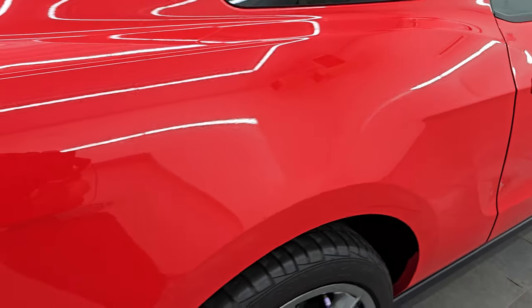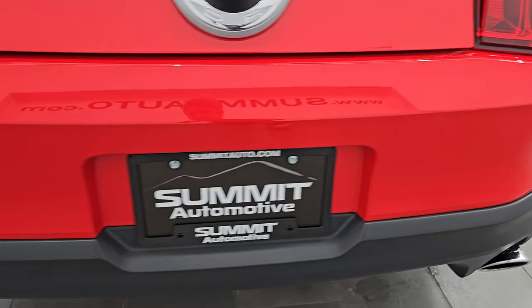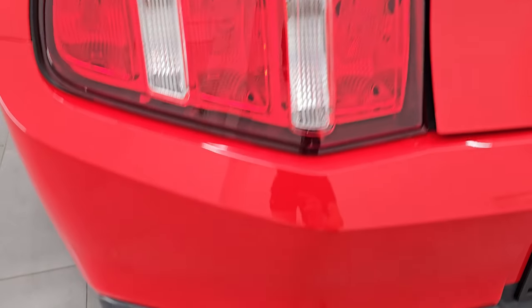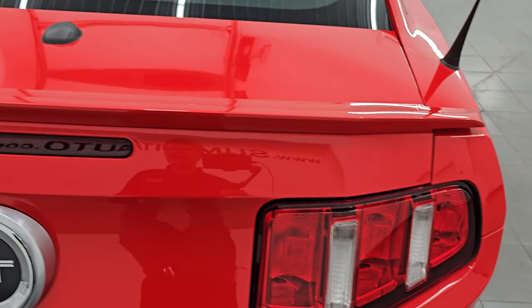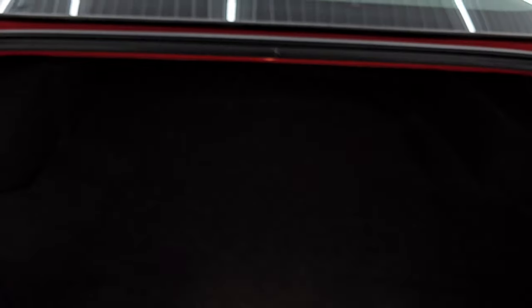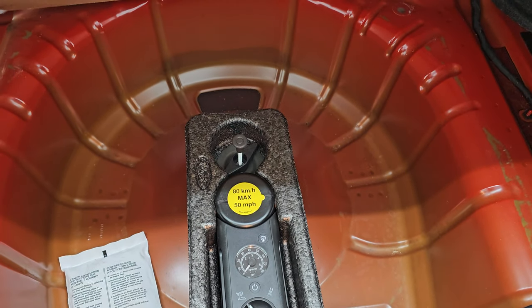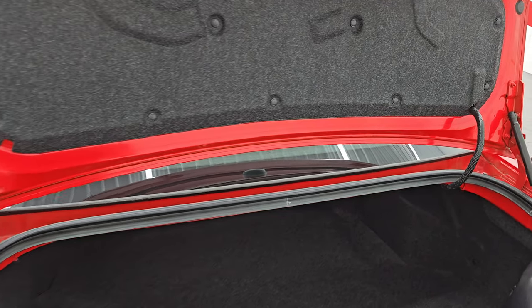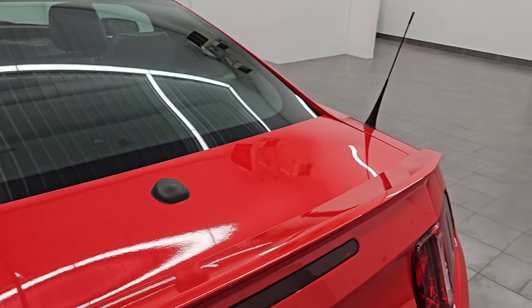Coming around to the back of the vehicle — no major dents, dings, or scuffs on that rear bumper; looks really good. You can see the Roush exhaust; it looks as good as it sounds. We're going to start it up here in just a minute. The trunk lid is in nice shape — you get that deck lid spoiler on there. The trunk area is very clean; you do get a tire inflator kit, and it is very clean under there as well. The shocks are doing a nice job holding that trunk lid up, and it shuts solidly.